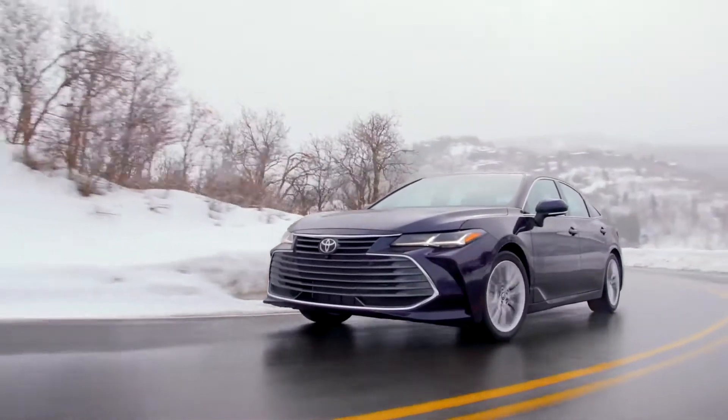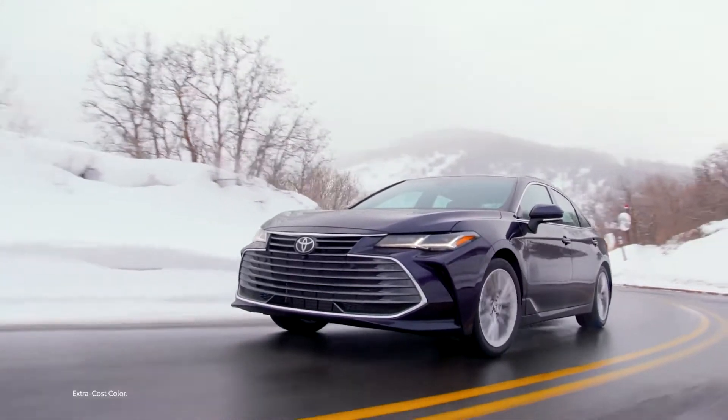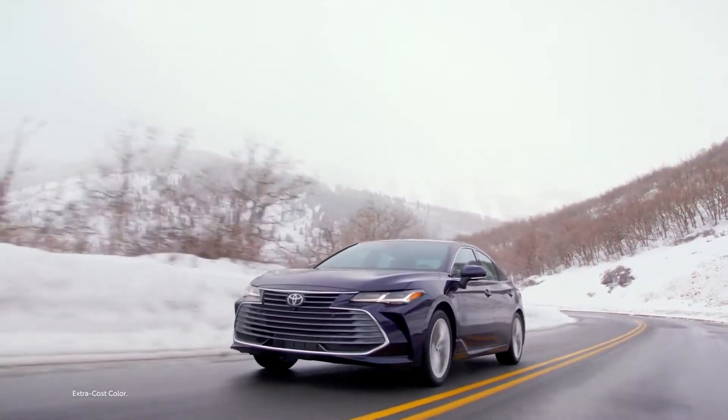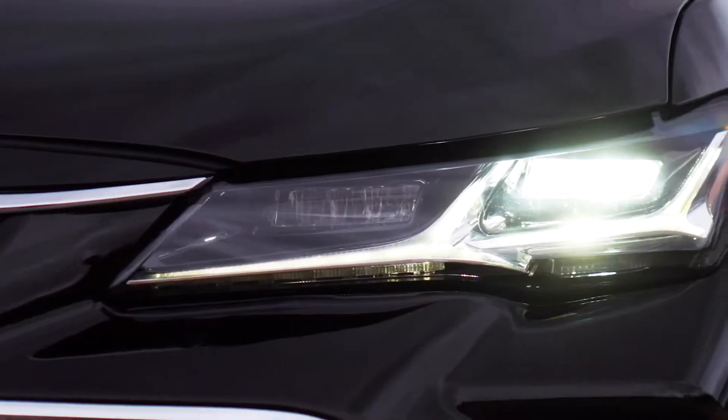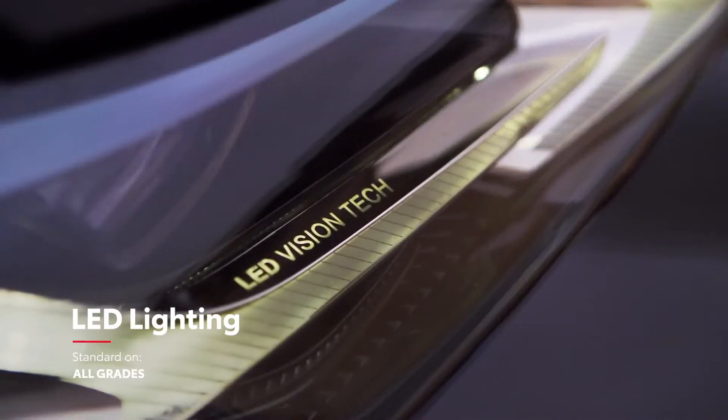Avalon stuns passersby with bold exterior colors like the new Blueprint and the striking Supersonic Red, which is available on all grades except TRD and XSE Nightshade. The expressive styling also carries over to the high-tech exterior lighting systems, which are entirely LED on all grades.